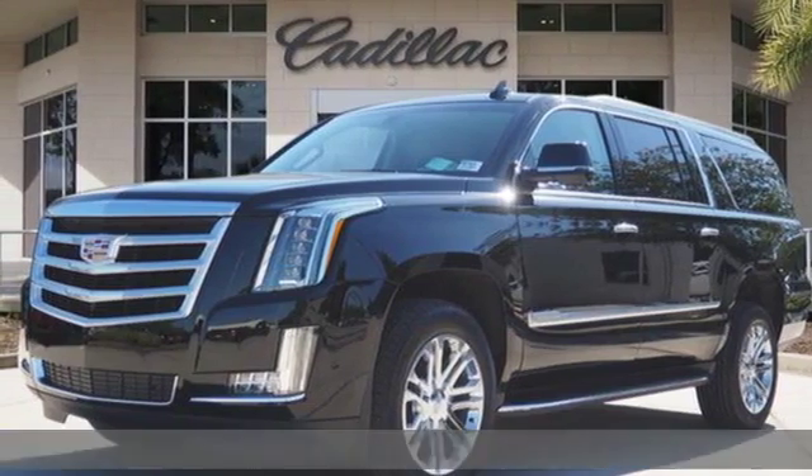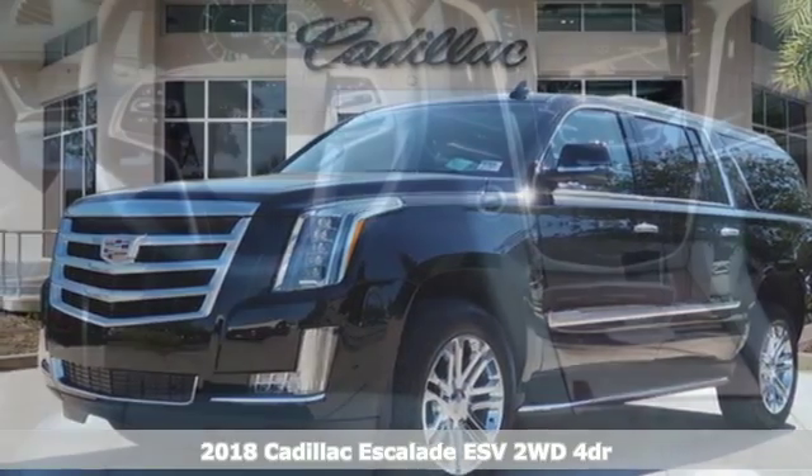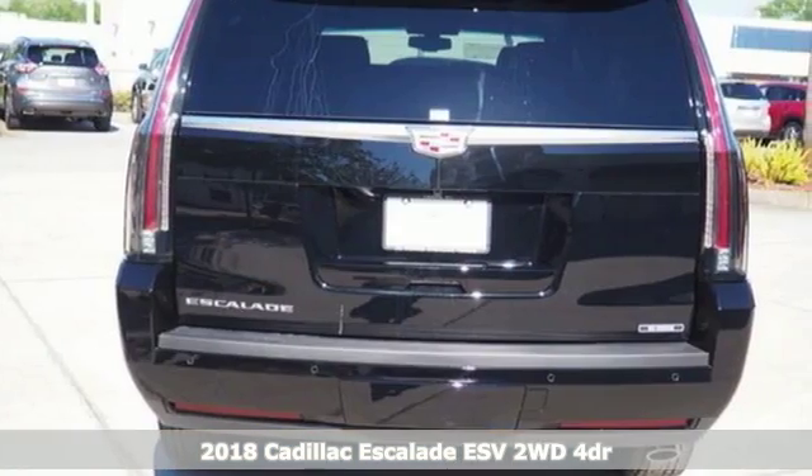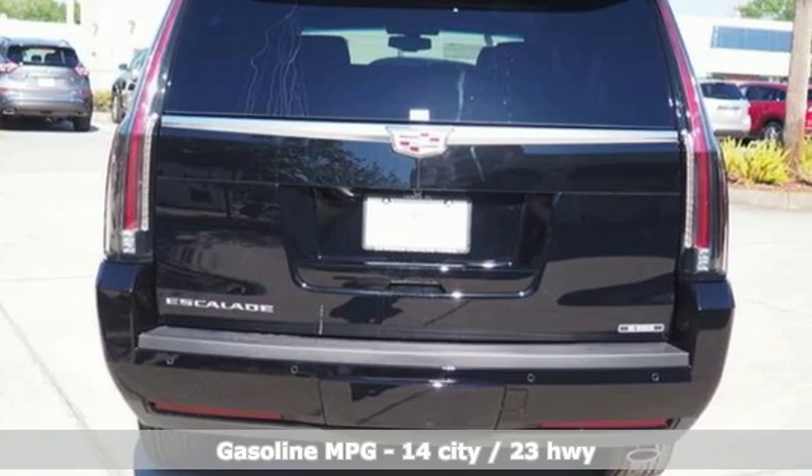Here's a new 2018 Cadillac Escalade ESV — for a life well lived and every expectation fulfilled. It offers an exciting list of features.